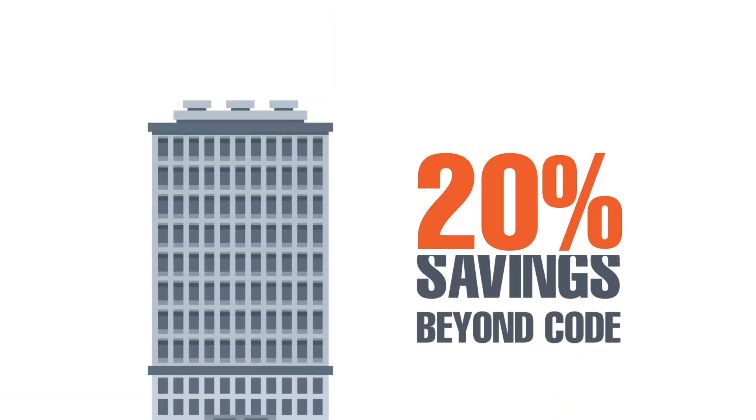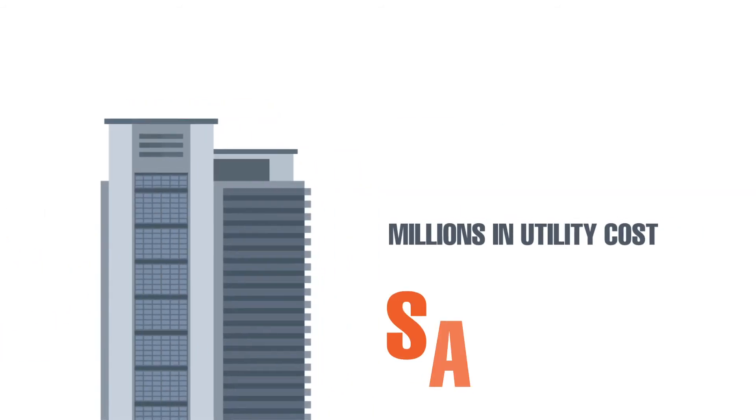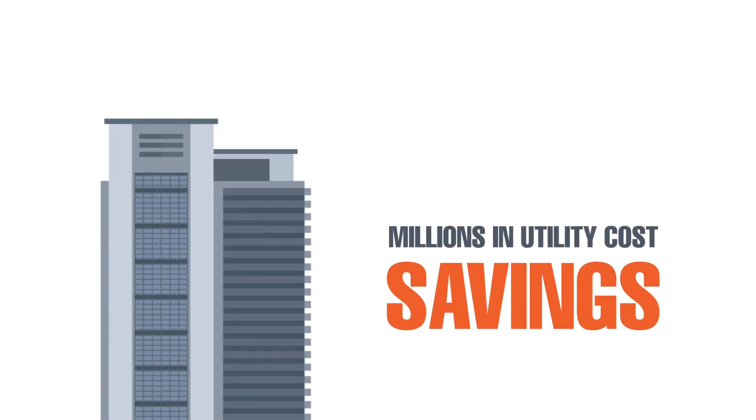Plus, buildings modeled in NEO average 20% savings beyond code, which can mean millions in utility cost savings over the building's lifetime.